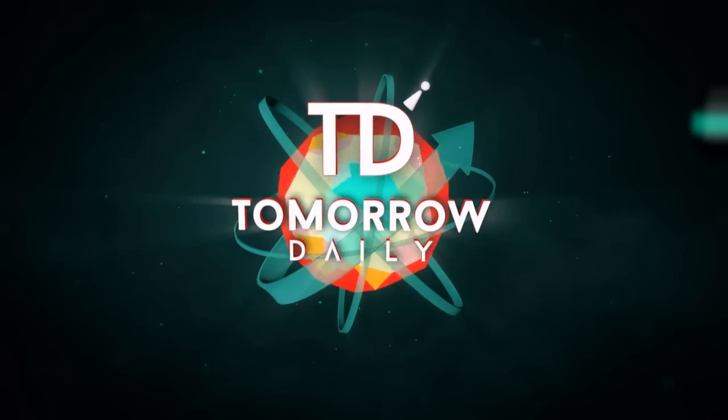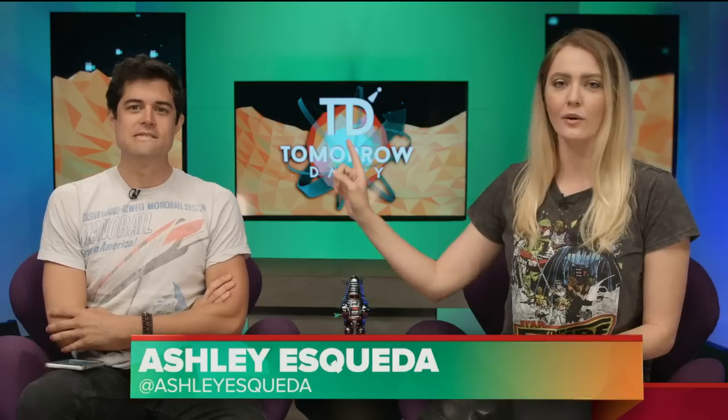It's Tomorrow Daily. Greetings citizens of the internet. Welcome to Tomorrow Daily, the best geek talk show in the known universe. I am Ashley Esqueda, joined as always by Kale Anonymous.